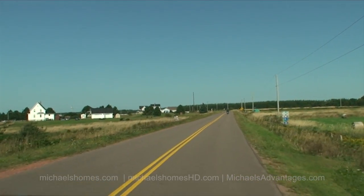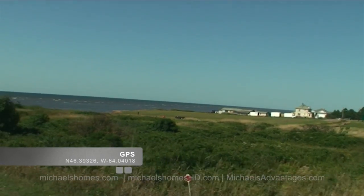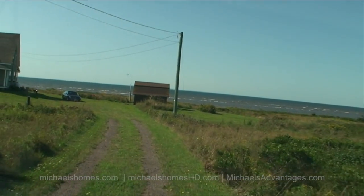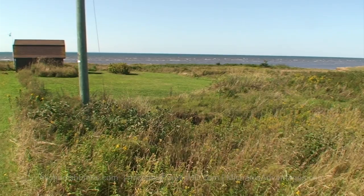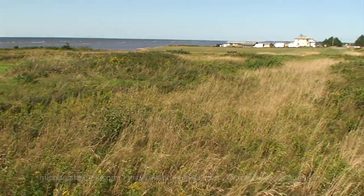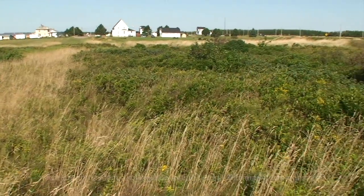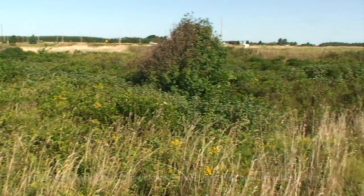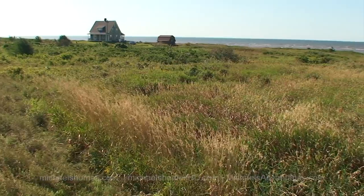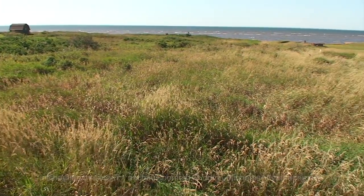And this would be the subject property right here, to our right. So this is the subject property here — just panning right from the ocean. Nice warm water, beautiful day. Right back to the year-round paved road. And this would be the lot obviously from the road, with the view of the ocean in the back.